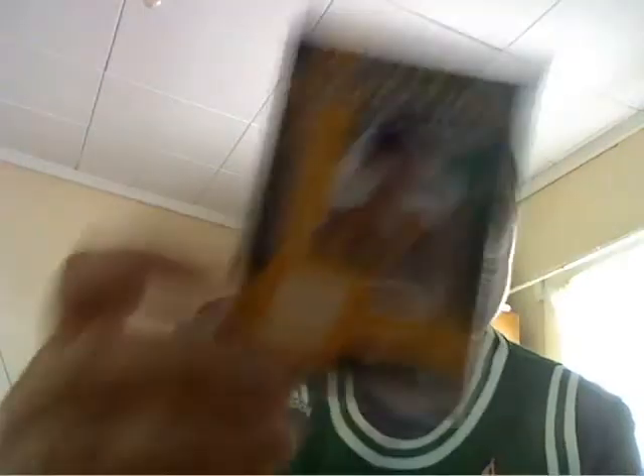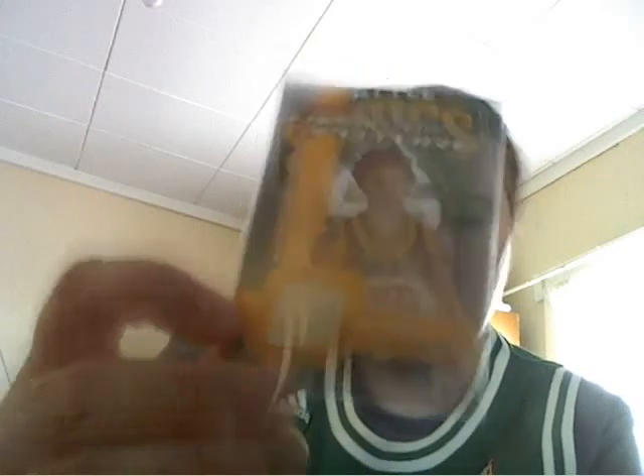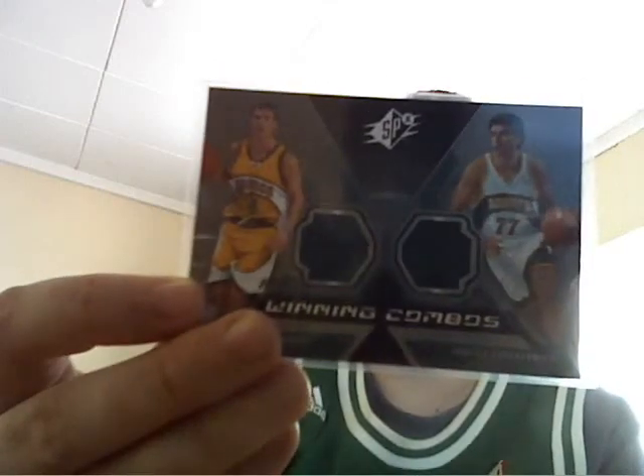Then from Big T I got myself a few Ridenauer material or fabric game-used cards — Ridenauer and Radmanovic. This one's numbered to 225. The 03-04 cards had some interesting designs that year.